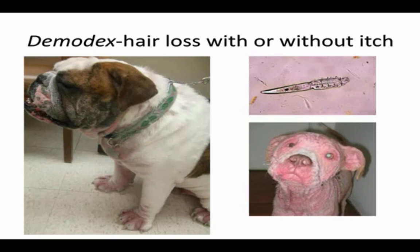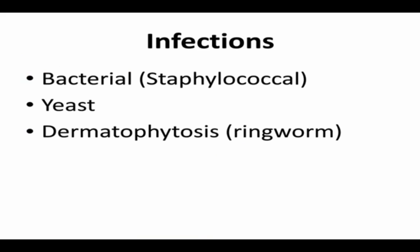For the most part, parasites are treatable and curable. With routine flea control in your family, your pets aren't at risk. Demodex is not contagious, so with a little thought ahead of time, your family members are not at risk and you can take that itchy dog in.